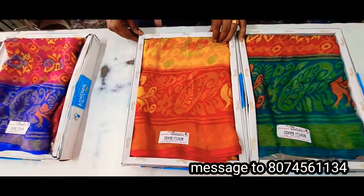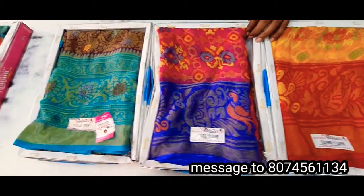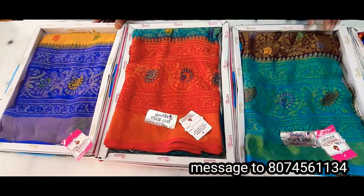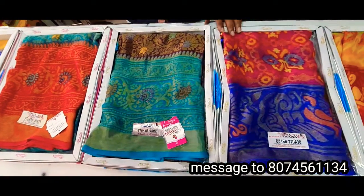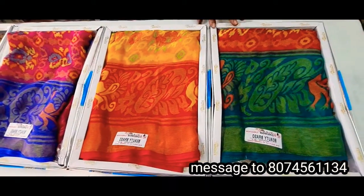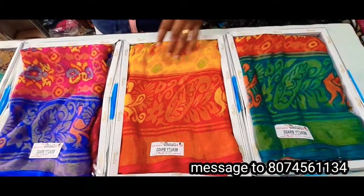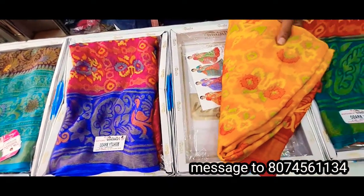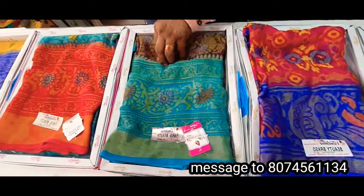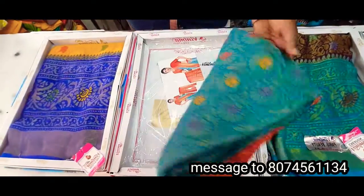Hi friends, welcome to Chandu Chandana Saris! I've got Gilliland saris, looking at red, green. I'm looking at Gilliland, Rachana Saris!